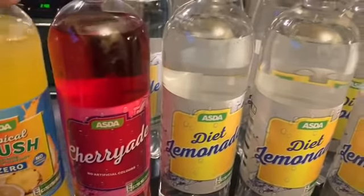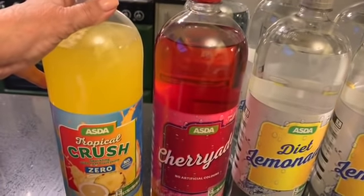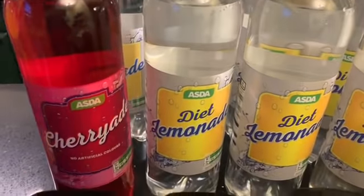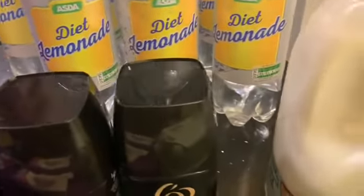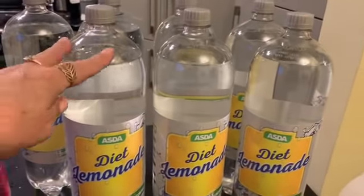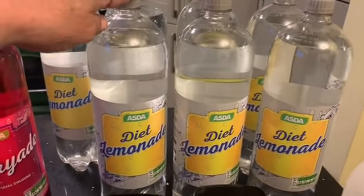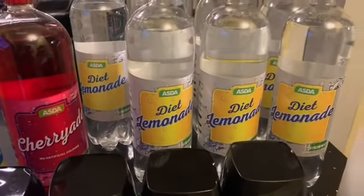Some no added sugar squash — cherries and berries — and then some fizzy drinks for when the grandchildren visit: Tropical Crush and Cherry Aid. And eight diet lemonades — though we've already opened one.